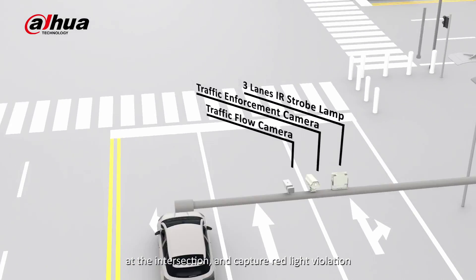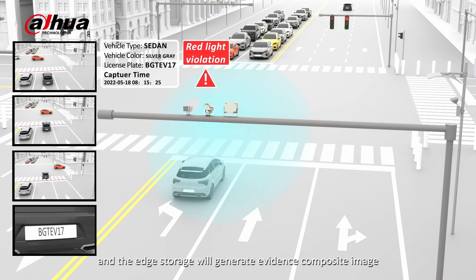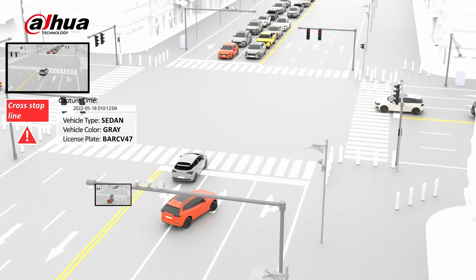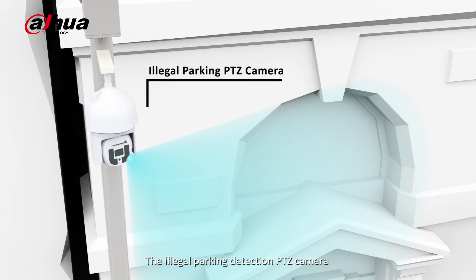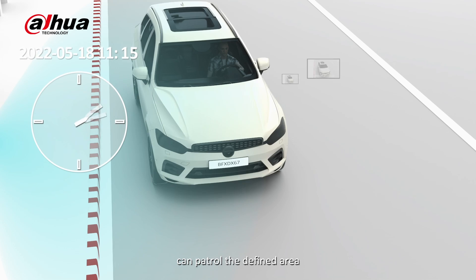Set rule lines in the enforcement camera at the intersection to capture red light violations. The edge storage will generate evidence composite images. Cross stop line, detect illegal lane change and wrong way driving at intersections.